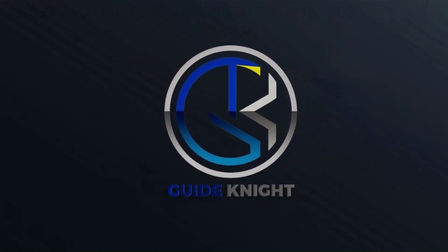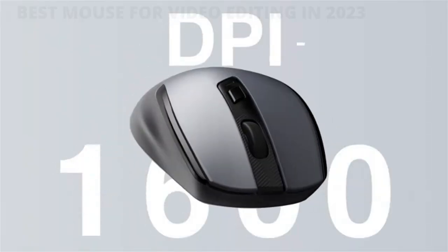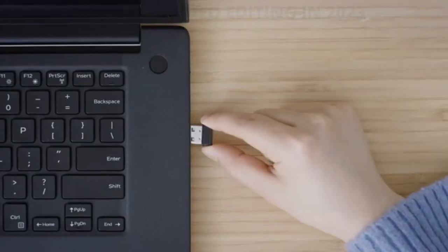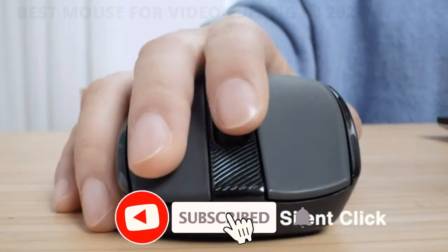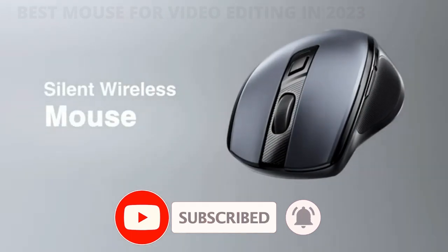Hello! Welcome to the GuideNight YouTube channel. When it comes to editing videos, a good mouse can make all the difference. Unlike a traditional mouse, video editing mice are highly customizable, allowing the video editor to program different mouse buttons, zoom in and out, and render.